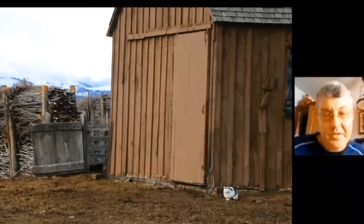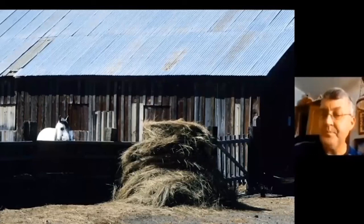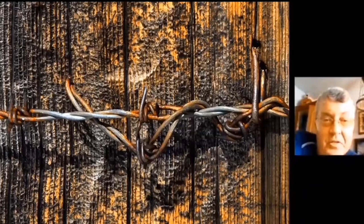Here's another outbuilding — the cat seems very content in the barnyard. Out in Elko County and Humboldt County, the hay is always greener on the other side of the fence. And here's a barn owl — actually, a great horned owl at the Mayberry barn.